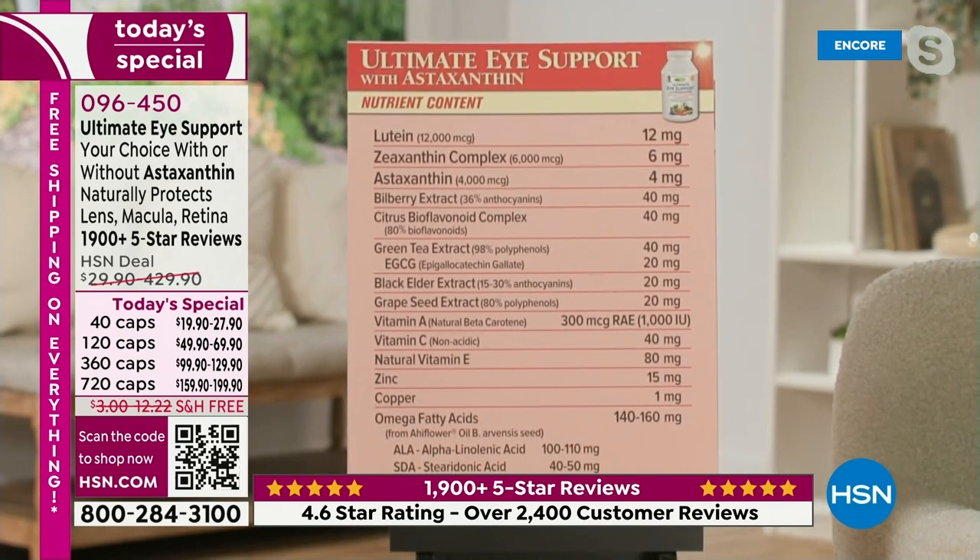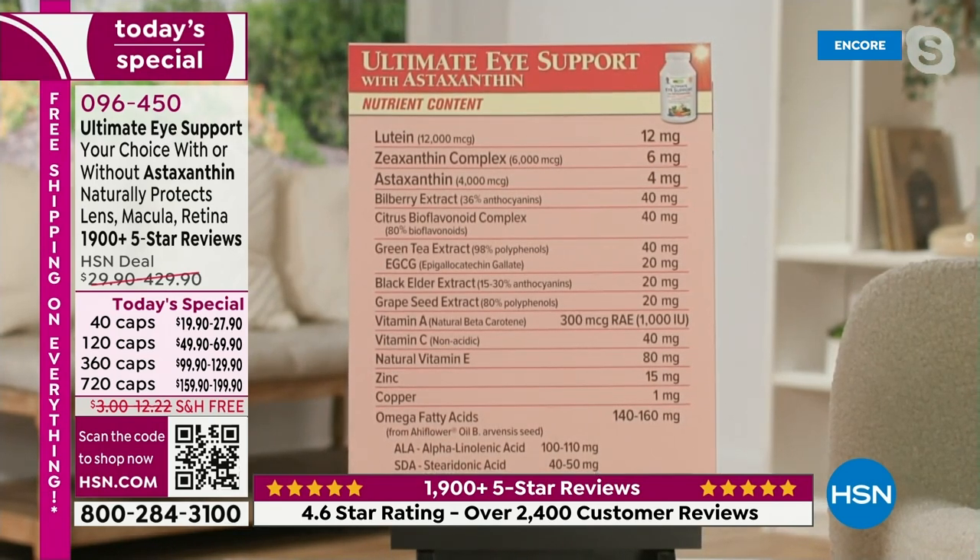There's also a special bilberry extract to protect night vision; citrus bioflavonoids for circulation carrying oxygen and nutrients to the eye; green tea extract for its protective role in the tissues of the eye; black elder extract, rich in anthocyanins to protect night vision; grape seed extract to protect circulation to the eyes. Remember, the eyes are isolated structures, and those isolated structures need healthy circulation to age well. Then of course vitamin A, vitamin C, vitamin E — natural vitamin E — zinc, copper, and some omega-3 fatty acids.